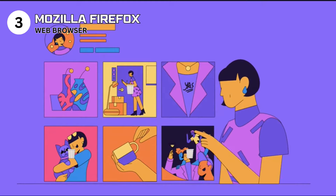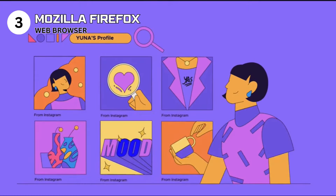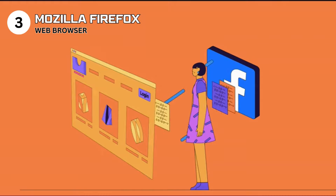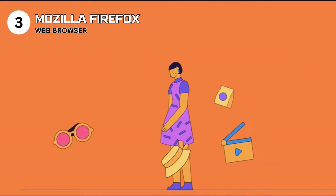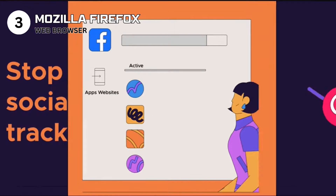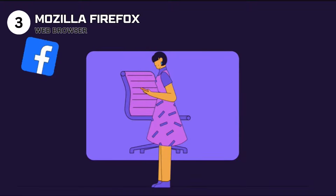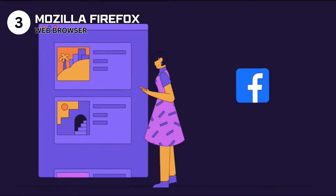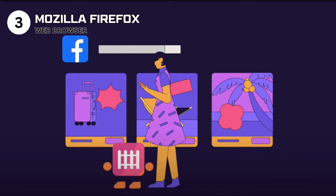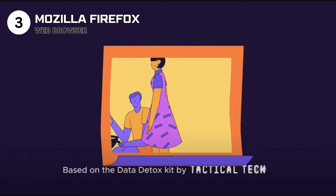Use Firefox if you're a privacy-conscious user who loves tailoring their web experience. Avoid it if you rely heavily on sites optimized for other browsers or if minimal memory usage is critical. Specs: web browser compatible with Windows, macOS, Linux, Android, and iOS. Features include private browsing, the Quantum Engine, and an extensive library of add-ons and themes. Licensed under Mozilla Public License. Mozilla Firefox continues to be a frontrunner in the browser race, offering a robust, customizable, and secure gateway to the internet — proving that prioritizing user needs doesn't mean sacrificing performance or functionality.